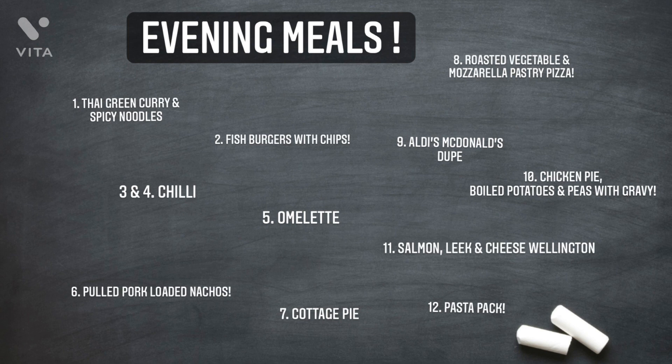Meal seven is a cottage pie — I bought mince this time but already had the gravy and potatoes. Meal eight is something I saw online: a roasted vegetable and mozzarella pastry pizza — I've already got frozen pastry and tomato sauce here. Meal nine is the Aldi McDonald's-style meal. Meal ten is the chicken pie with boiled potatoes, peas and gravy. Meal eleven is the salmon, leek and cheese wellington, probably with potatoes and salad. The last meal is a quick and easy pasta pack — and then it's time to go food shopping again!